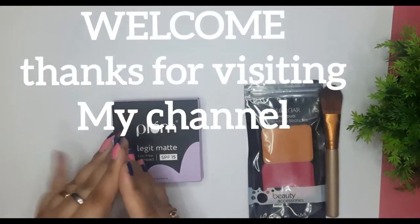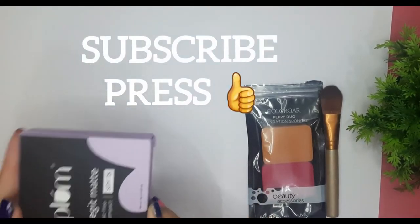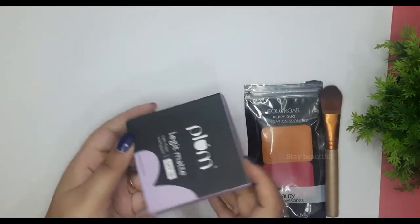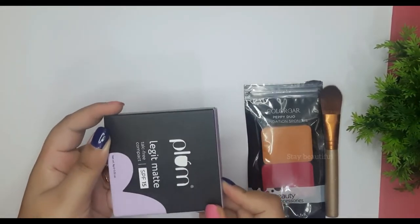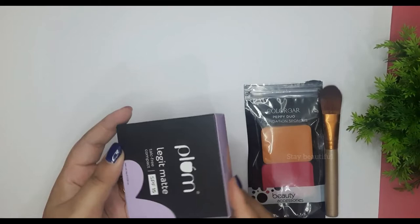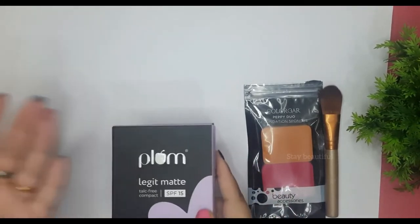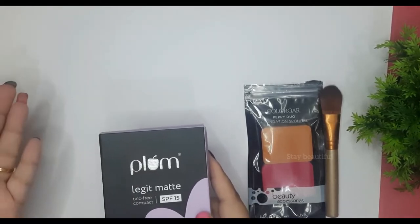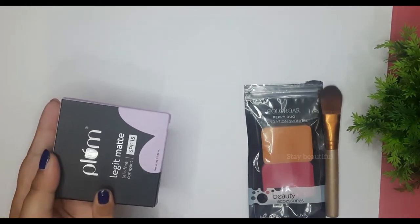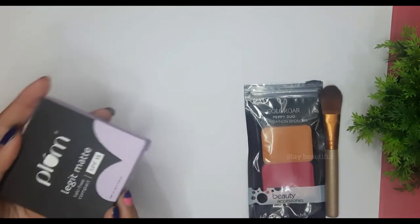Hello friends, welcome to my channel, welcome to Stay Beautiful. I am going to unbox and also review the Plum Legit Med Talc Free Compact. This is a new launch from Plum — a new compact powder. I haven't purchased Plum compact powder before; I usually go for brands like Maybelline or L'Oreal, but this time I decided to give Plum a try.